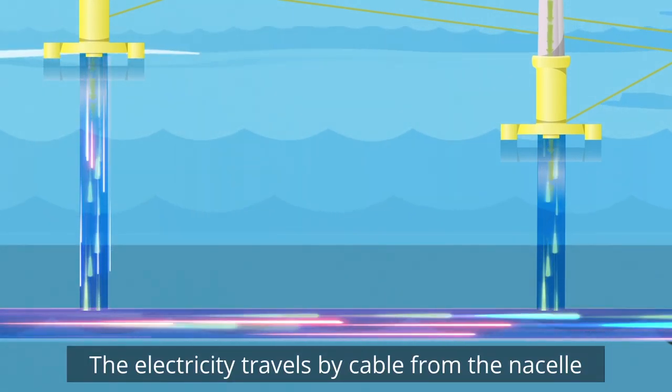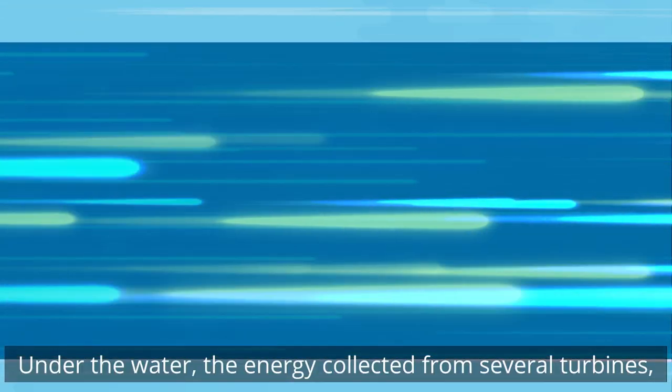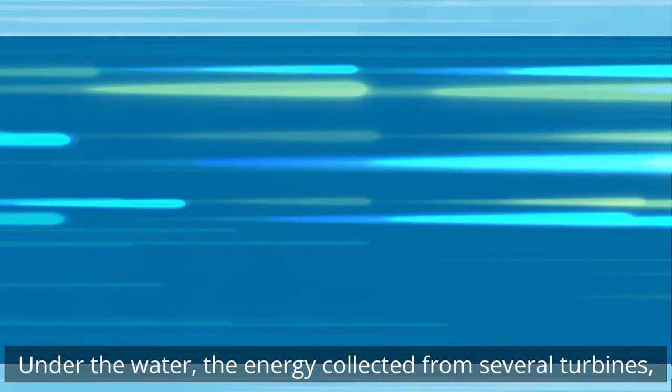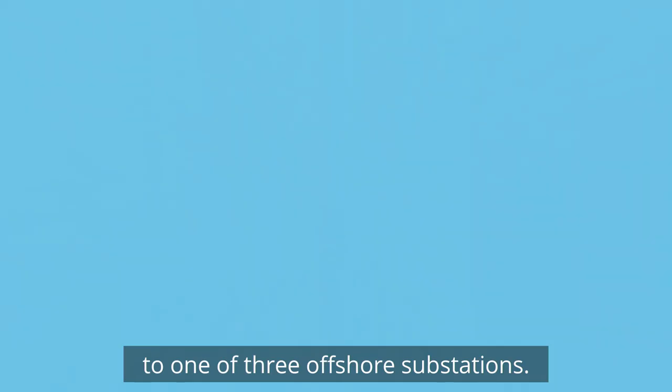The electricity travels by cable from the nacelle down the tower of the turbine. Under the water, the energy collected from several turbines is grouped together and connected to one of three offshore substations.